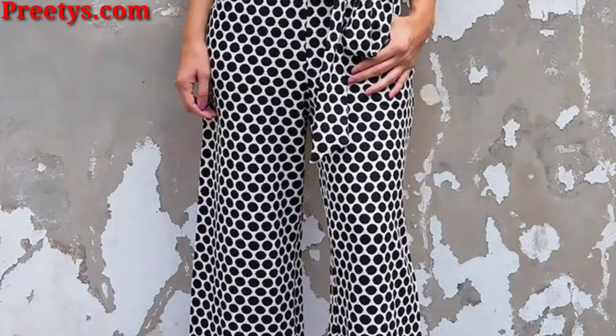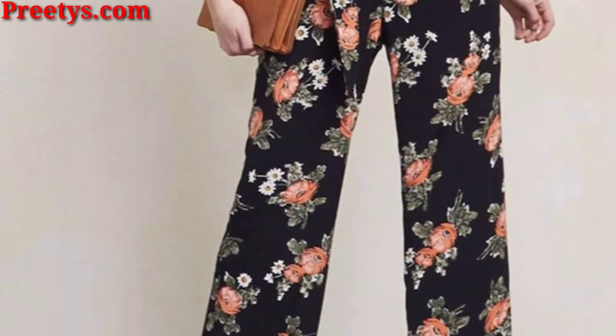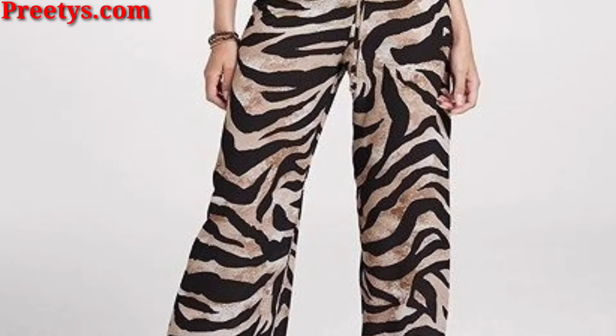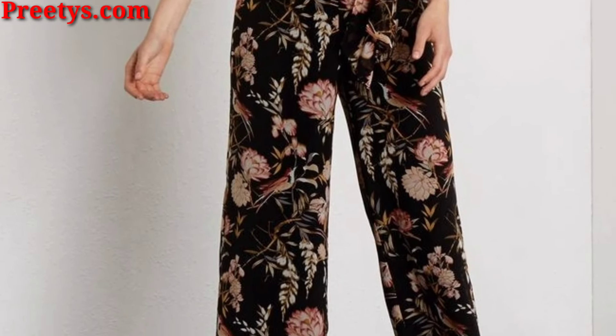Pair a floral printed jumpsuit with a denim jacket and white sneakers for a relaxed and stylish look. This is perfect for a brunch date or a day of shopping. Elevate the striped jumpsuit with a pair of straw top bags — this is a great outfit for a summer day out.